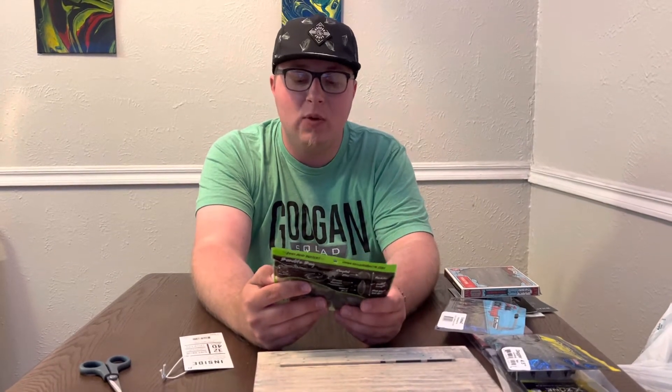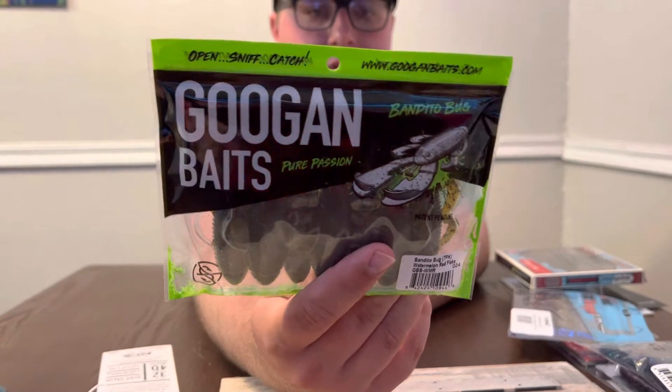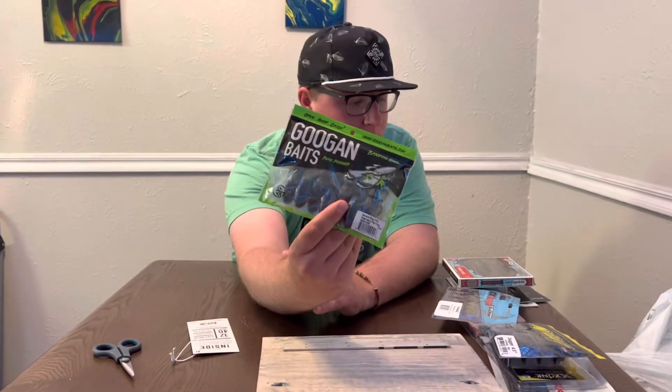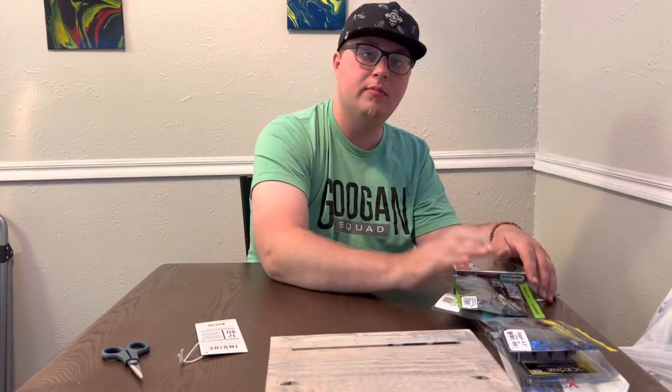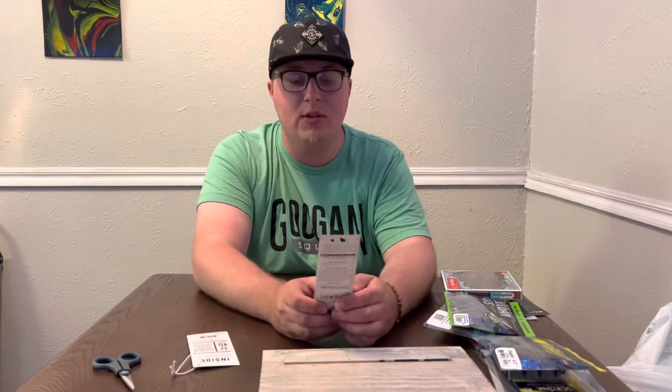Next we got something very familiar — the Bandito Bug in watermelon fray from Gungen Baits, four inch size. I already have about 13 packs of the same color, so nothing like another one.